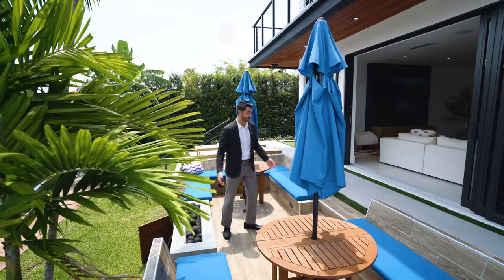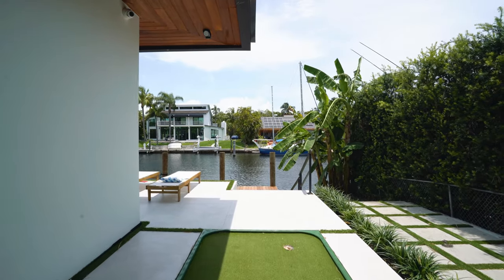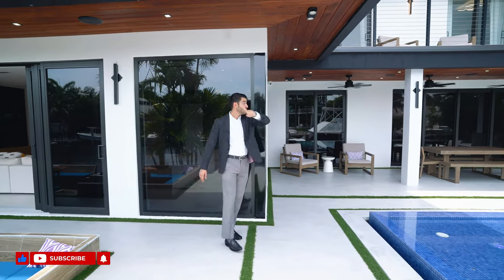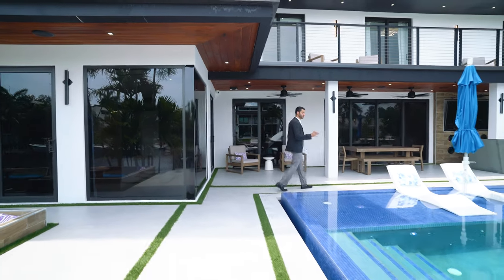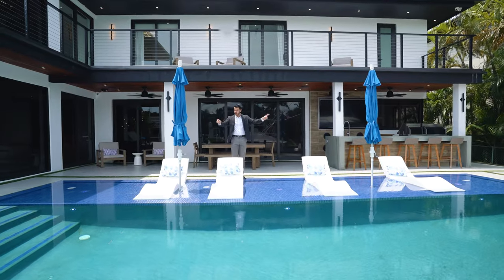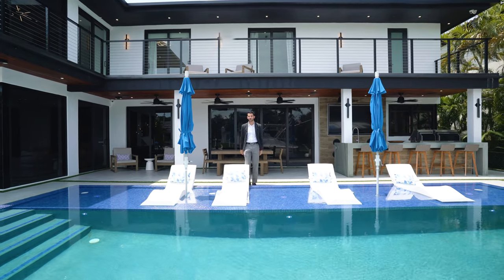Down that way you also have a little putting green and a swing for you and your significant other. Notice the ipe wood soffits overhead and speakers throughout the entire outdoor area. You have your infinity edge pool with a lounging area and umbrella stands within the pool — on a sunny day you're lounging looking out to the water view and your boat.